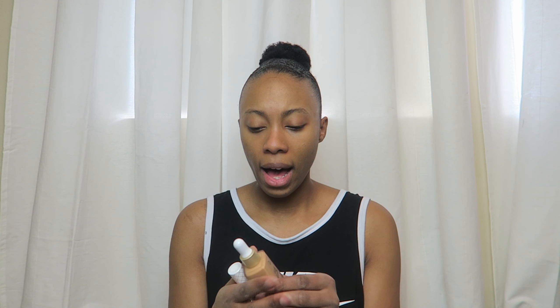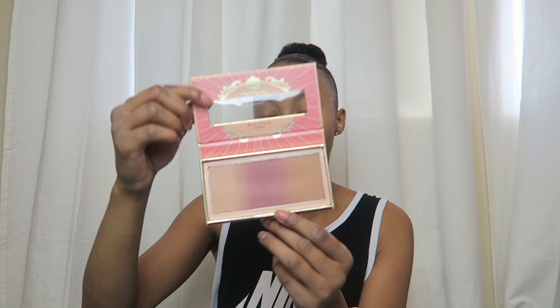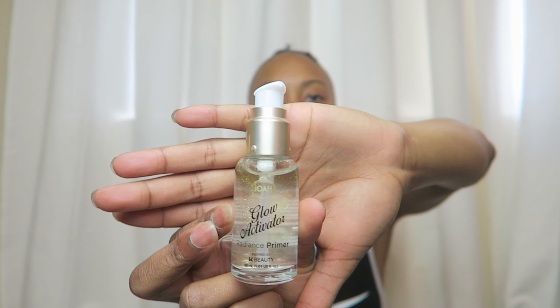I got a bunch of cool stuff. I got a foundation — which I was kind of impressed by, hopefully it matches me. It's called Truly Yours and I got it in the color Toffee. I got this really cool bronzer, highlighter, blush trio, a radiance primer, and a matte liquid lipstick. So I'm going to use the Glow Activator Radiance Primer from Joah.